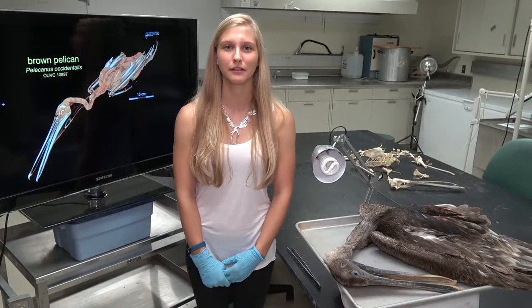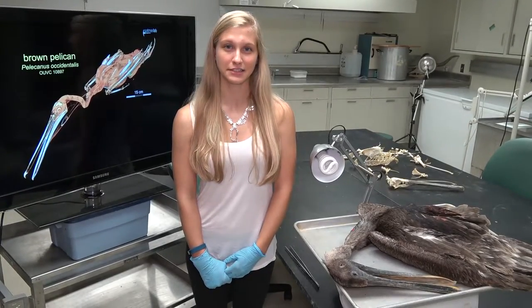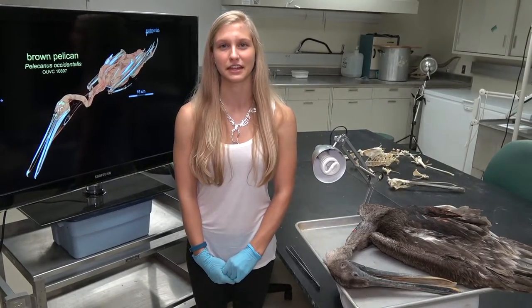Have you ever wondered what it was like for Dory and Marlin when they were in Nigel the pelican's beak in Finding Nemo? That's what we're going to figure out today. I'm Emily Pacciano and this is another episode of Dissecting with Emily.